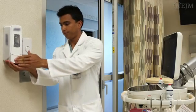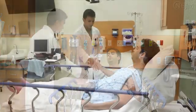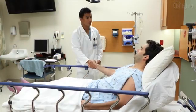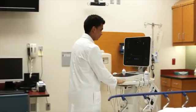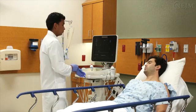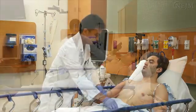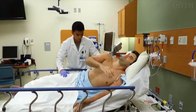Before beginning the procedure, wash or sanitize your hands. Explain the procedure to the patient and mention that the procedure is not associated with risk or complications. Place the ultrasound machine at the head of the patient's bed on the patient's right side. Put on a pair of gloves and expose the patient's thorax. If possible, place the patient in the left lateral decubitus position.